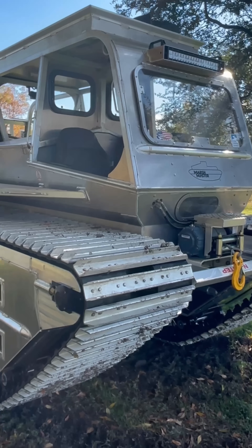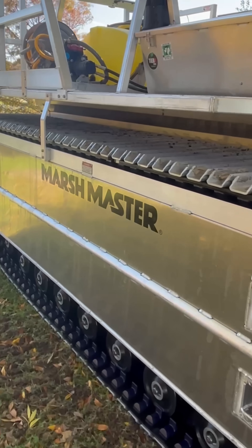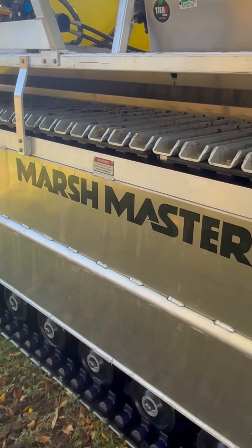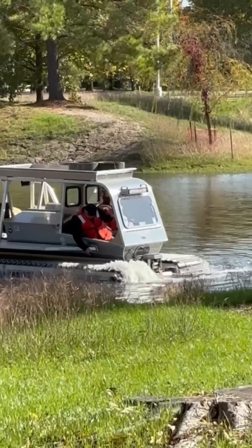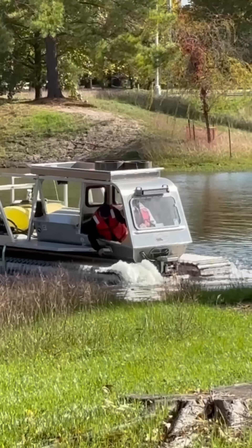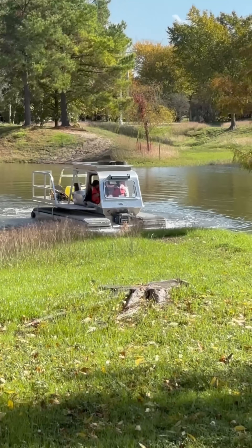It's called the Marshmaster and it's part of a $17 million investment in brand new equipment, which is part of a much larger chunk of change approved by voters through a bond in 2024. We got to see the Marshmaster in action at a detention pond in northwest Harris County. We're told it can access areas that other heavy equipment might have a hard time getting to.